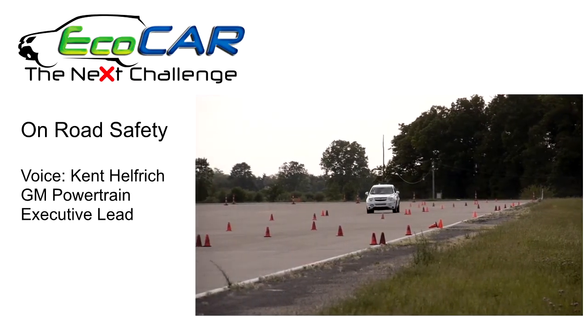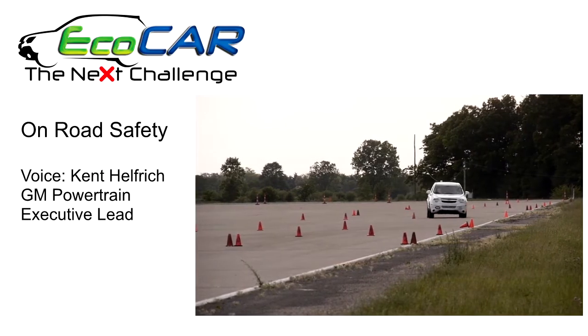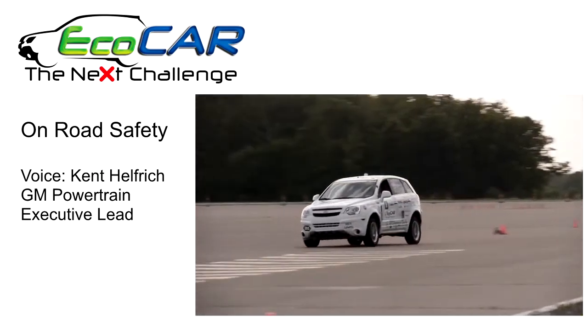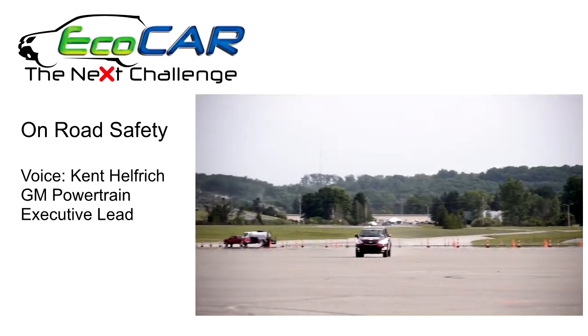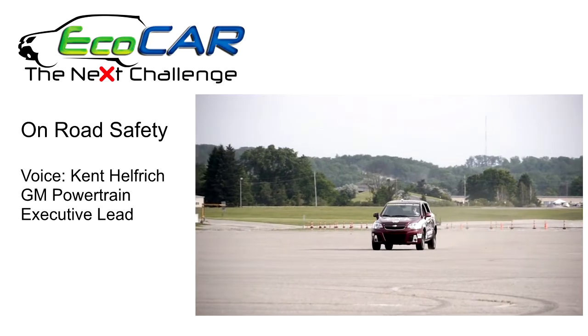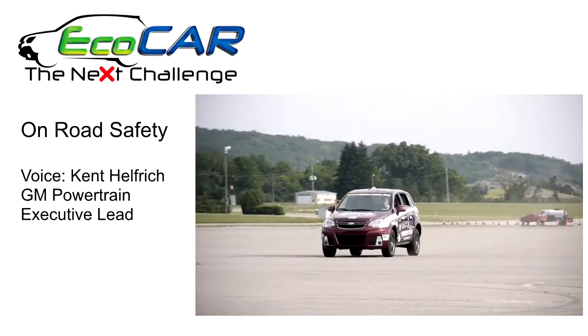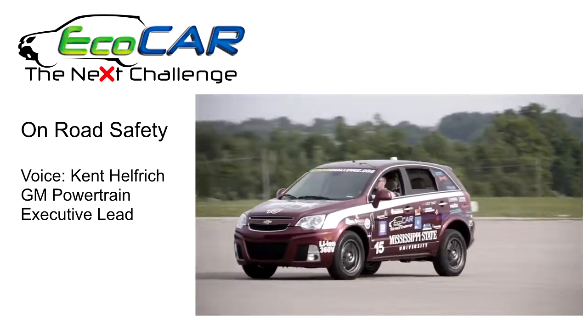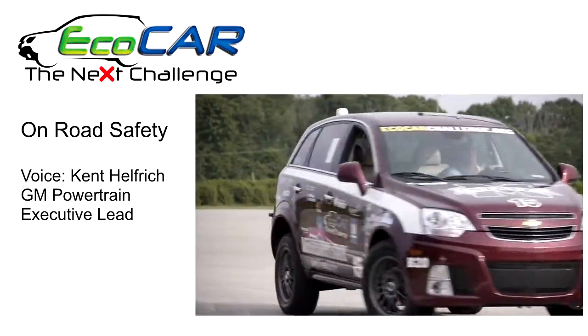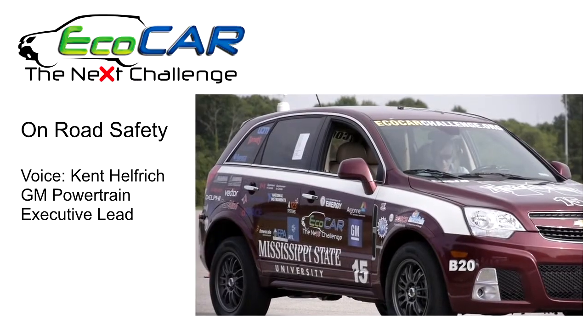On the on-road safety evaluation, this is their first chance to see their vehicle run through all of its paces by a trained GM driver. We're starting out slowly and evaluating the vehicle's dynamic handling and braking capabilities, and by the time they're done with this, we all have strong confidence that their design is fully capable of taking the high speeds of our autocross evaluation.